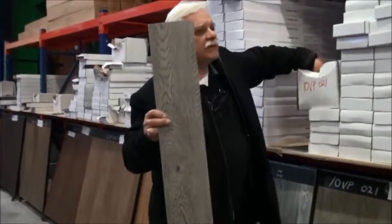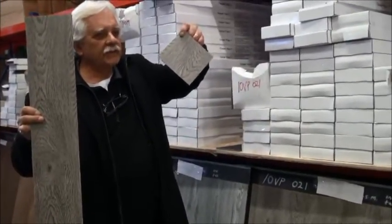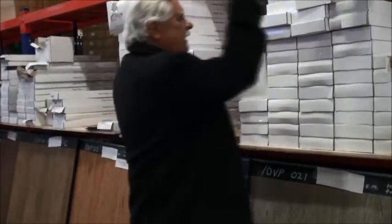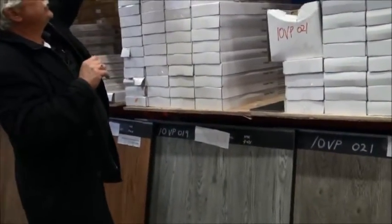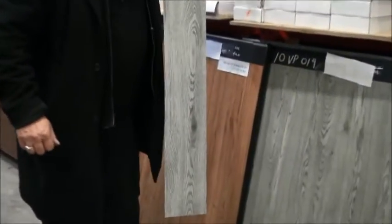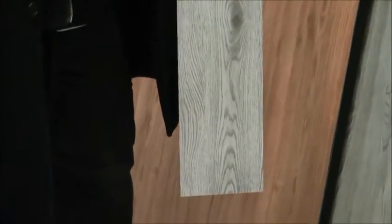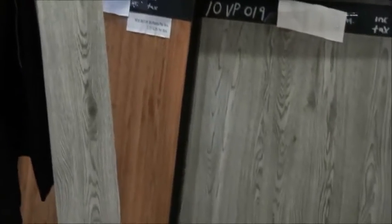We send out swatch samples free of charge for anyone that you choose — just send us an email with the name of the plank and we'll send you a free swatch. If you're in Marrickville or in Sydney, pop into our warehouse and you can see them in real life. The next plank is called 10VP-019 — a nice light grey plank. The difference between 10VP-021 and 10VP-019: they're predominantly grey, but one is more of a smoky grey and the other is more of a pure grey.